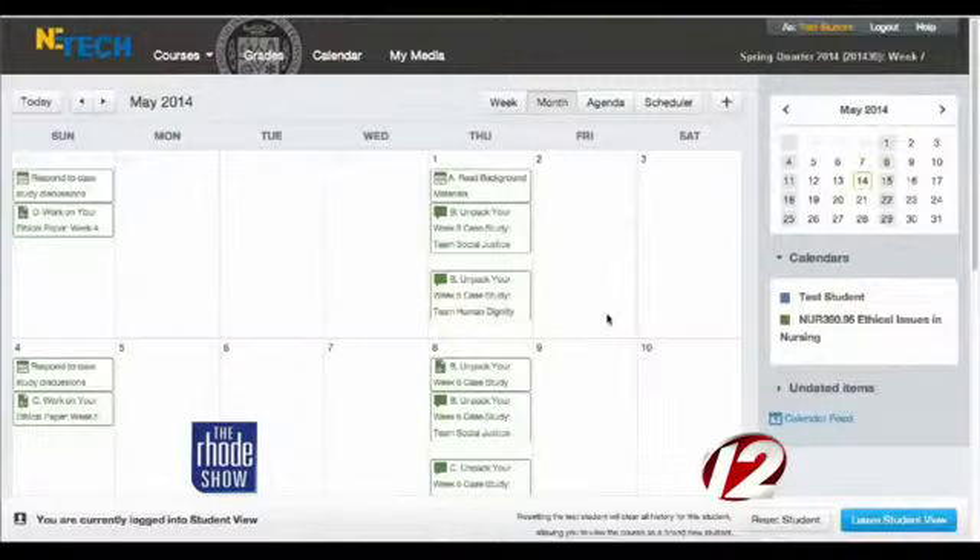Even though it's an online course of study, they work hard to recreate the classroom setting so you won't feel alone while learning. The thing that we tried to do in developing this program is to recreate the sense of the classroom — the presence of the instructor and the presence of the other students — so people don't feel isolated and they feel connected to their learning.